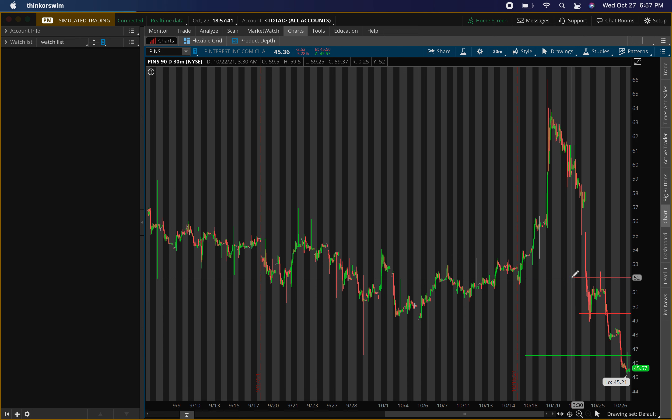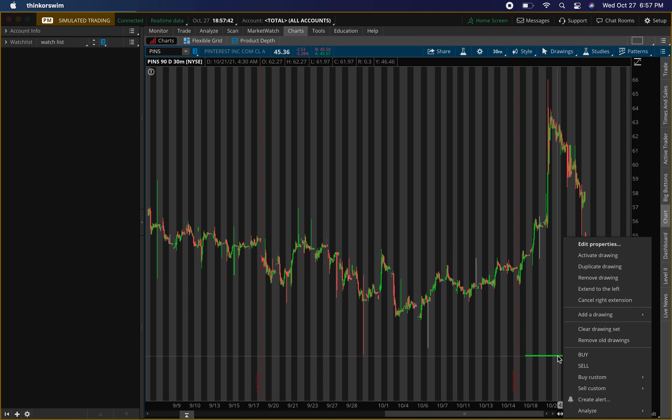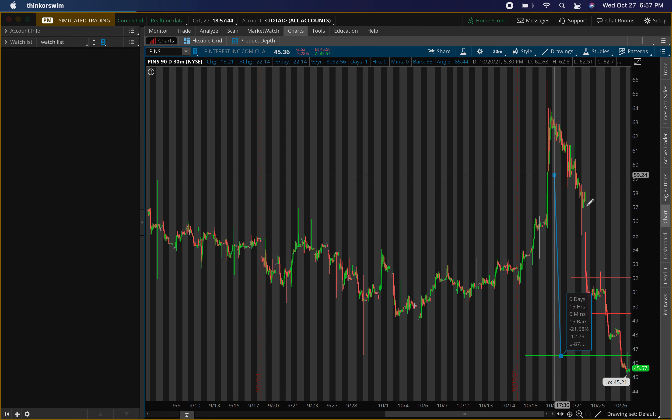For shares, we're looking at a potential gain of about 11 to 12 percent. For options, it'll be way more — probably looking at about 40 to 50 percent on the options. Again, we just need to make sure we get that confirmation around the $46.50 area.